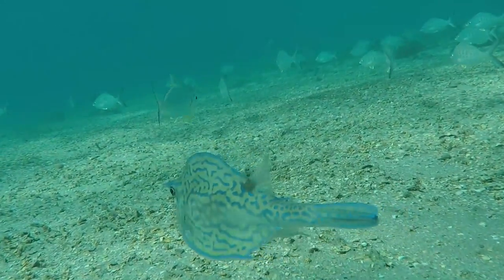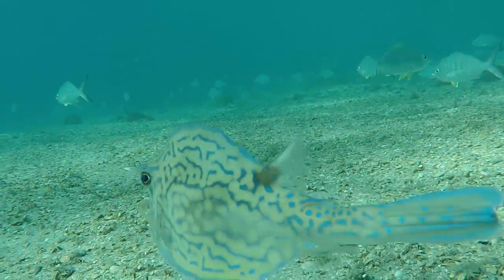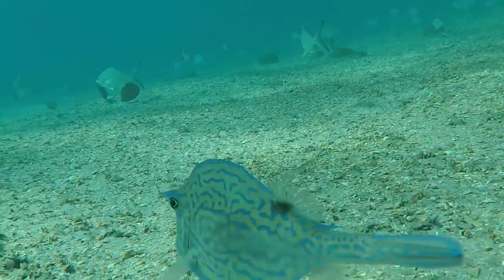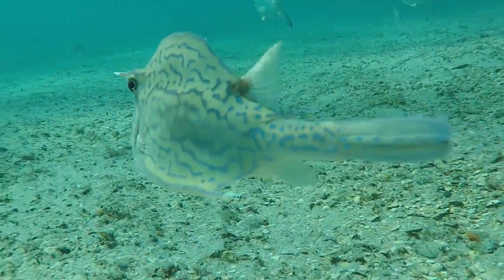Thank you for taking the time to watch this video about this awesome animal, the scrawled cowfish. Please share this video, subscribe to Undersea Theater, and watch the next video coming soon. Thanks a lot!